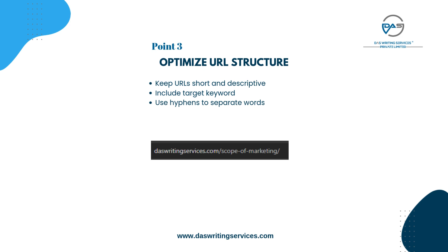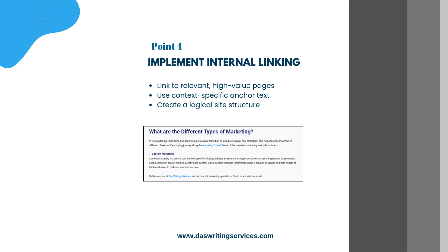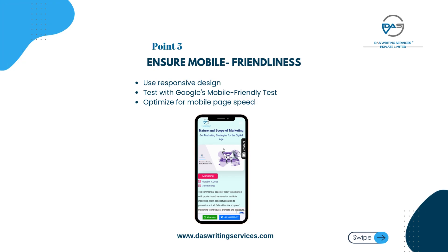Optimize URL structure: keep URLs short and descriptive, include target keyword, and use hyphens to separate words. Implement internal linking: link to relevant high-value pages, use context-specific anchor text, and create a logical site structure.